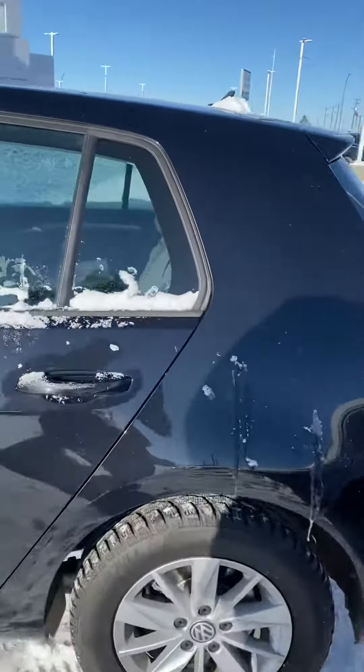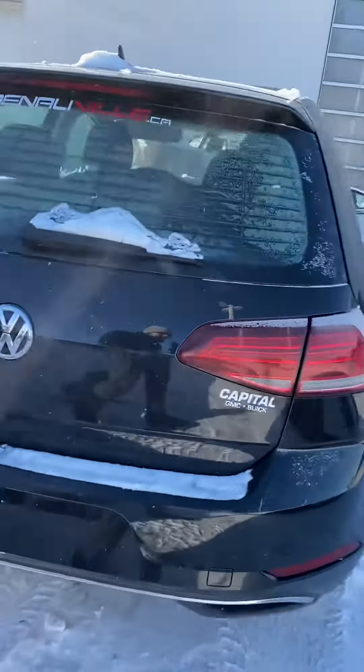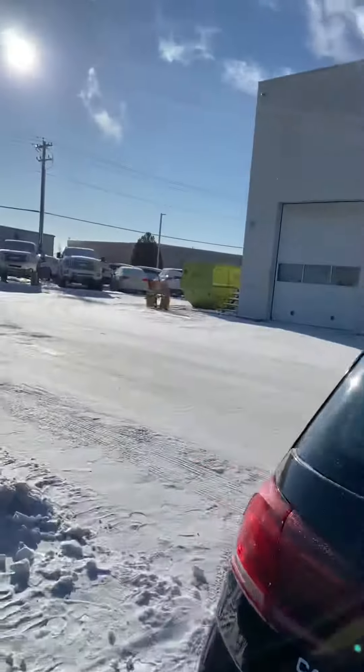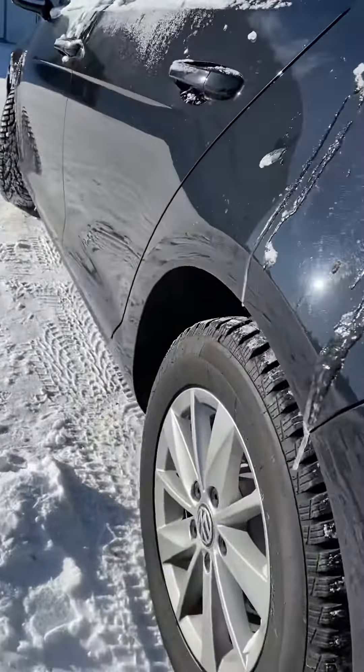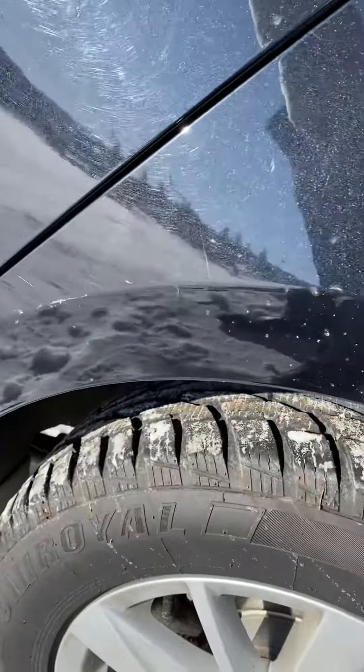On the exterior, we've got no major dings or dents — in all honesty, I didn't see a scratch at all on it. Beautiful wheels on this one; it does come with the five-spoke Volkswagen wheels, and there's tons of tread left on those tires as well.